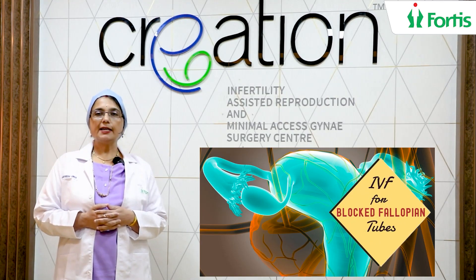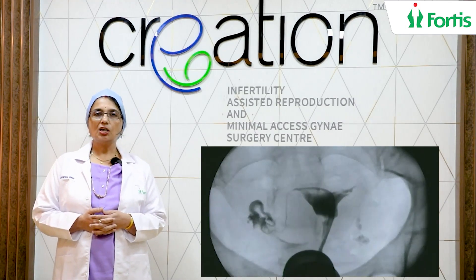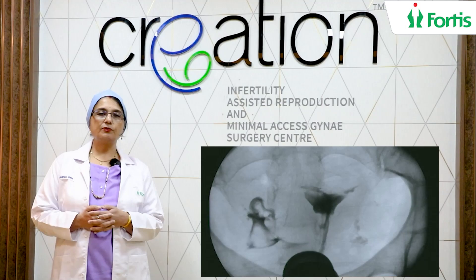So now you've undergone an HSG. If both your tubes are patent — fantastic. You can try naturally or you can go for IUI.